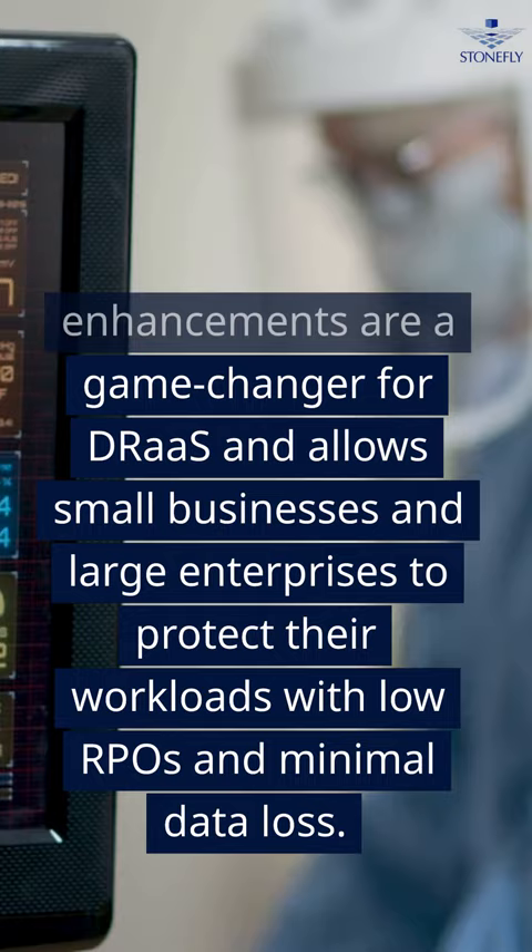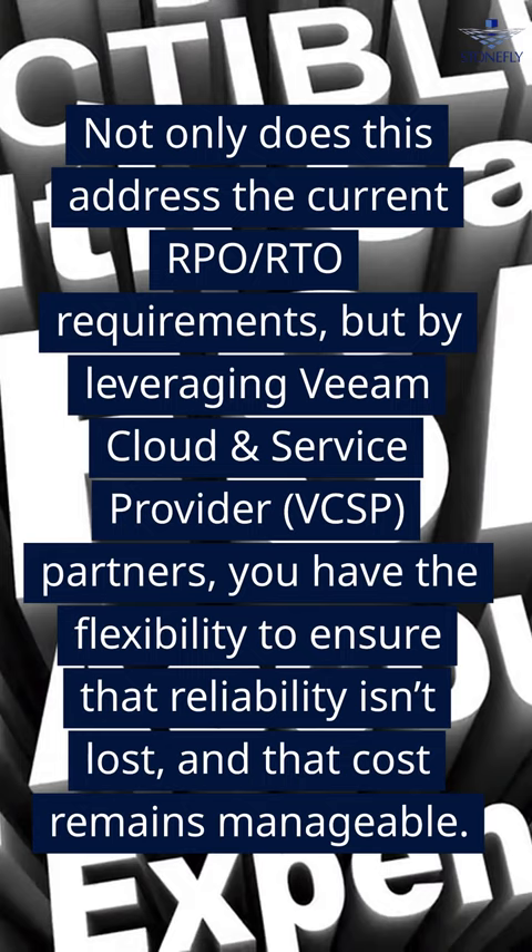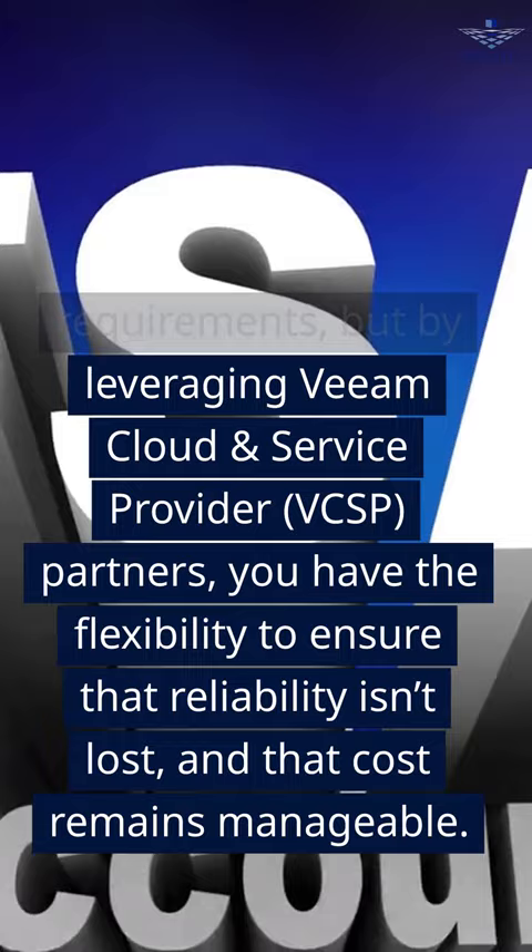Not only does this address the current RPO and RTO requirements, but by leveraging Veeam Cloud and Service Provider (VCSP) partners, you have the flexibility to ensure that reliability isn't lost and that cost remains manageable.